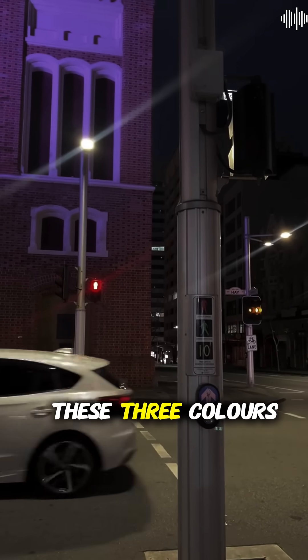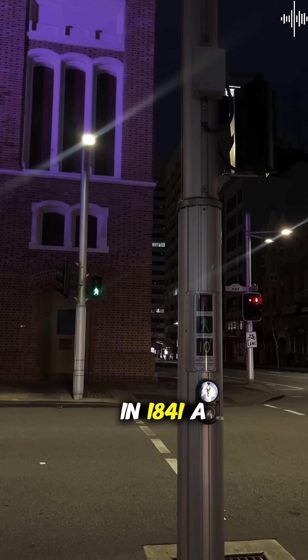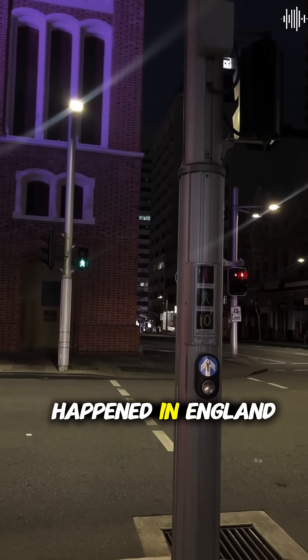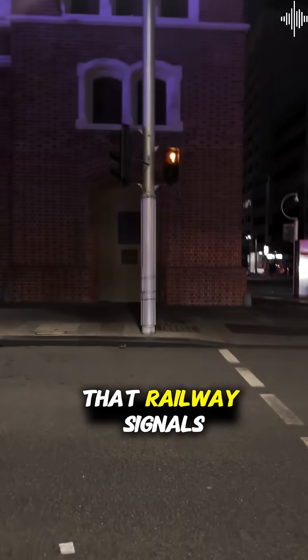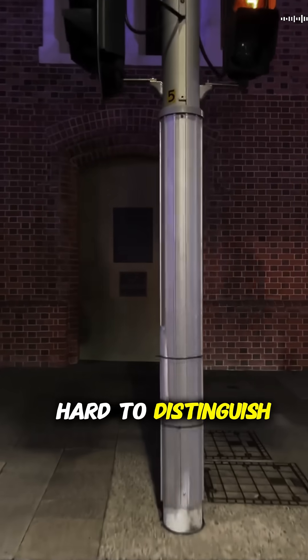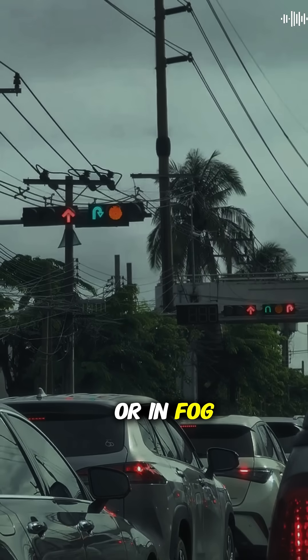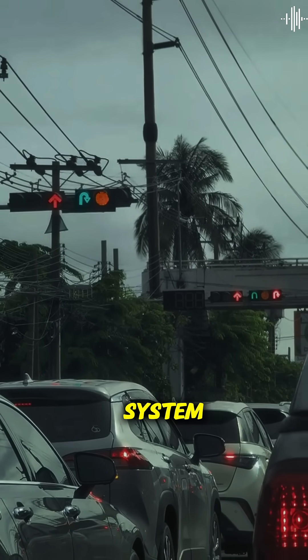Let's discover why these three colors control every intersection on Earth. In 1841, a horrific train crash happened in England when an engineer missed a danger signal. The problem was that railway signals used confusing white and red lights that were hard to distinguish, especially at night or in fog. After multiple deadly crashes, railway engineers desperately needed a better system.